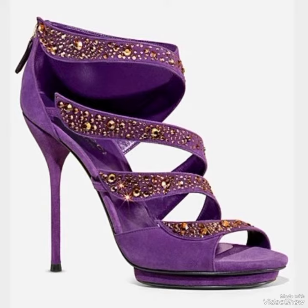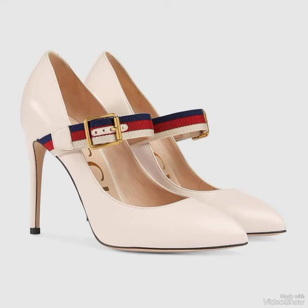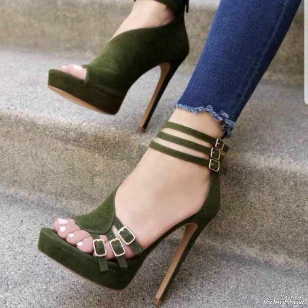All these heels are easily available at any big supermarket, big store, or brand store. As I mentioned, this is not a sponsored video, so I can't reveal the brand names.